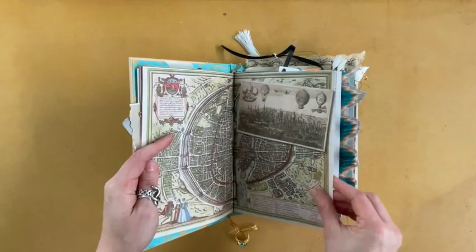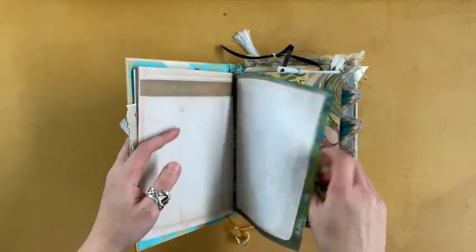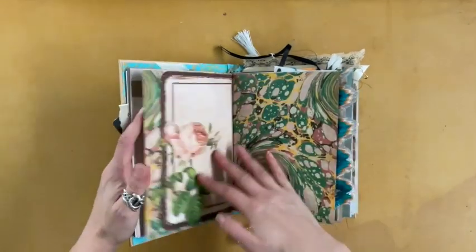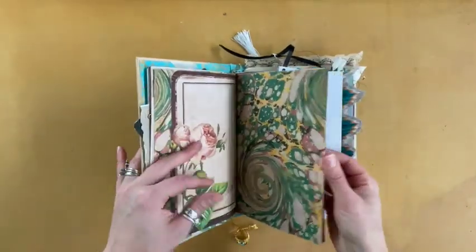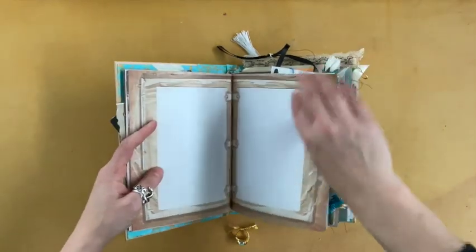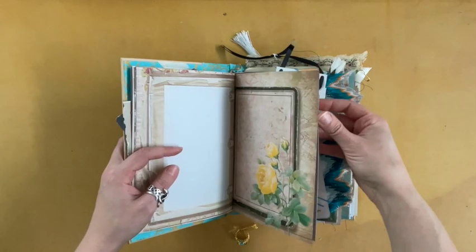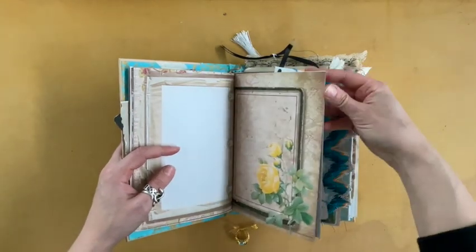More antique maps, balloons, some Monet background, the florals, lots and lots of writing and sketching space. I always like to make sure there's room to actually add to the journals.